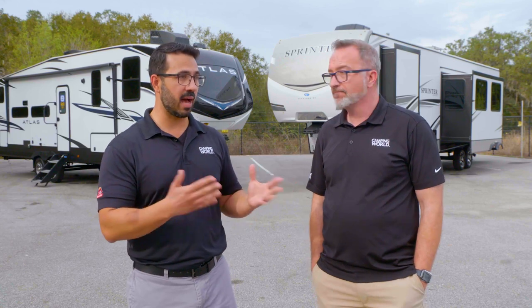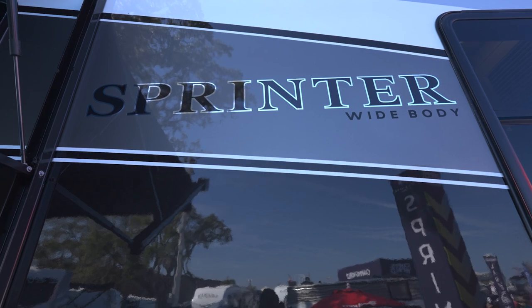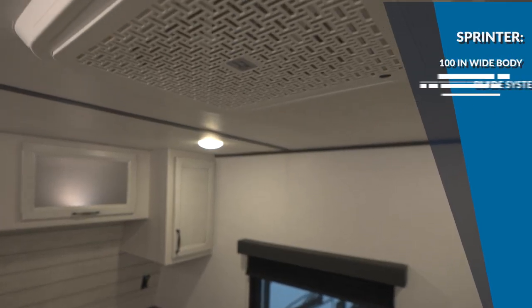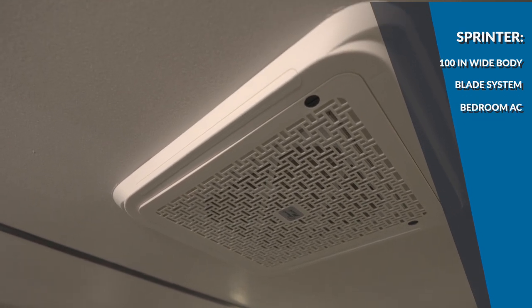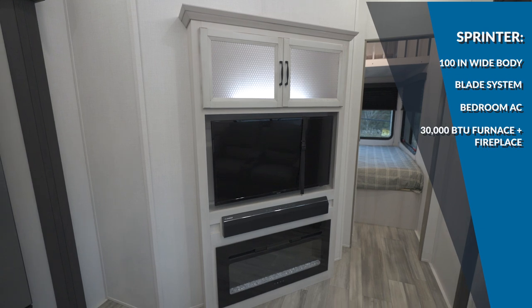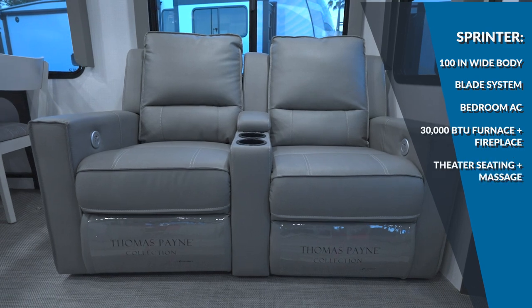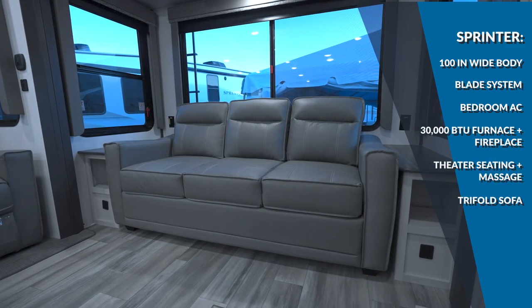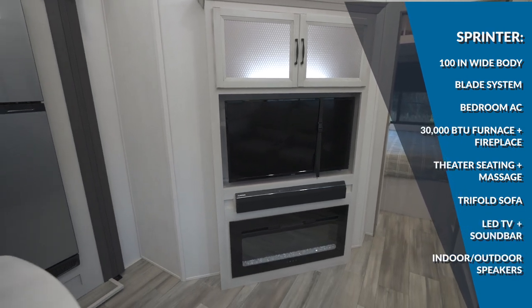When it comes to features, the Sprinter has a 100-inch wide body, the Blade Pure high-performance air distribution system, plus an AC in the bedroom that comes standard. There's a 30,000 BTU furnace, plus a fireplace at 5,500 BTUs. Nearly all of them have theater seating with light and massage — some will have the tri-fold sofa — plus an HE LED TV with sound bar and speakers inside and out. Pretty stacked.